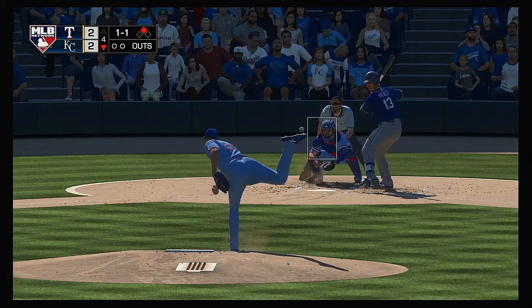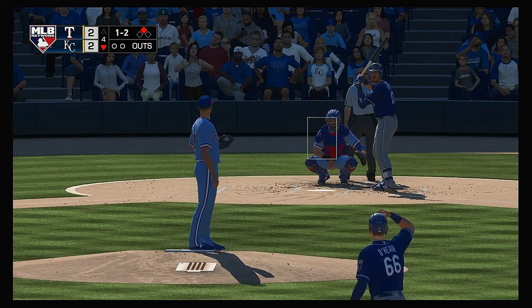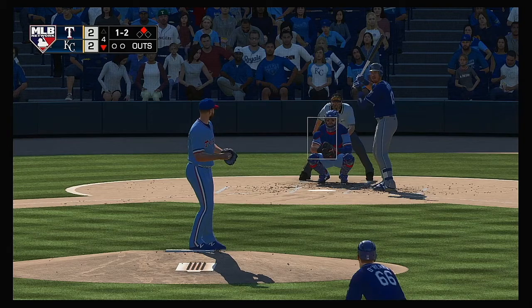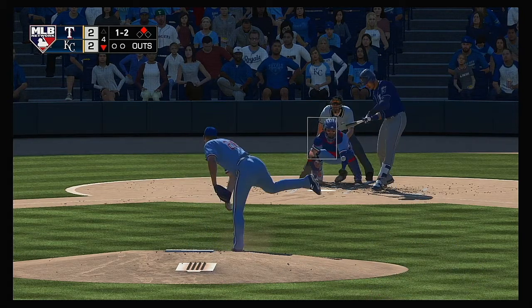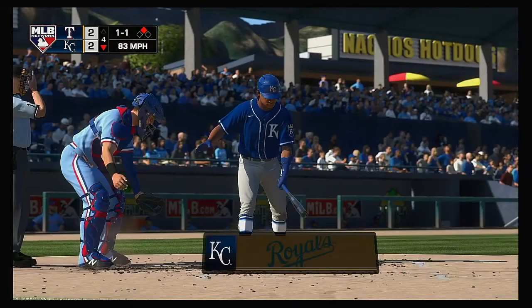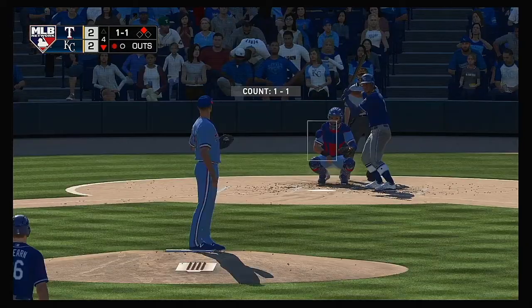And now: Salvador Perez. One and two now as that one's fouled off. They really bunch him up on that one as he swings and misses for the first out.